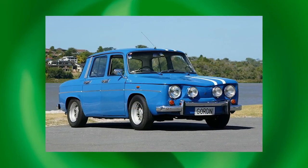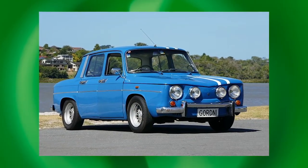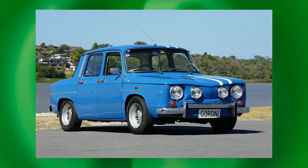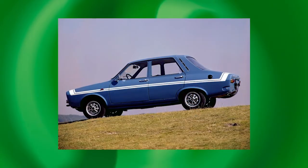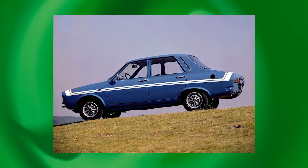Renault pretty much perfected that. And those cars, particularly the Dauphine and the R8, were very successful competition cars. But when they went to front-wheel drive with the R12, even though Gordini was still tweaking those cars, they weren't nearly as successful. That rear-engine, rear-wheel-drive configuration was a real sweet spot — it was an era that deserves to be remembered.